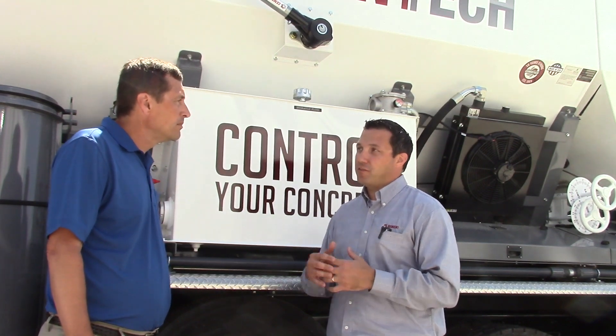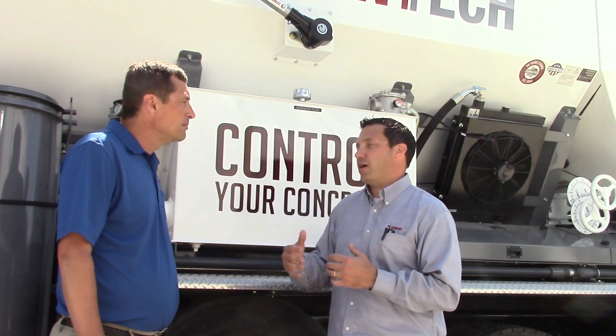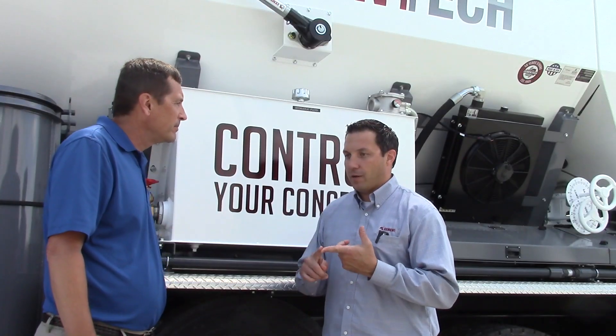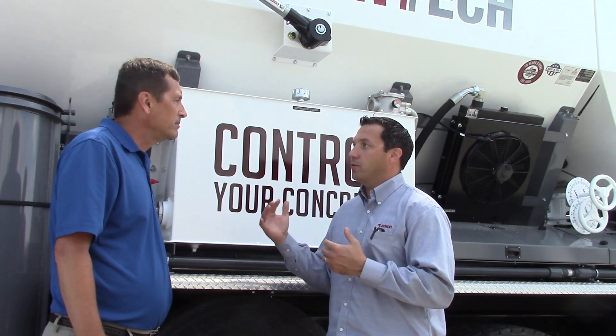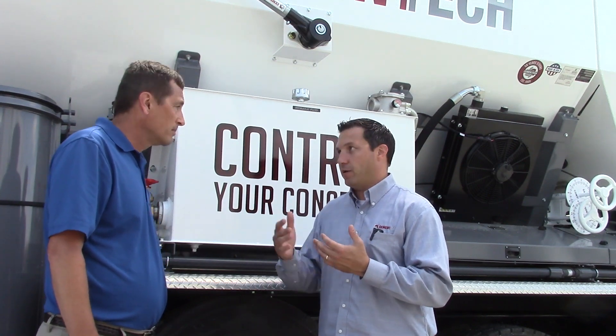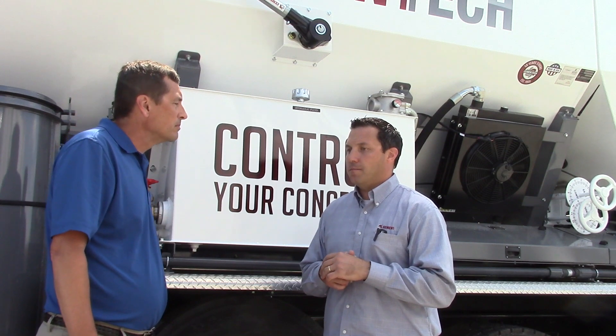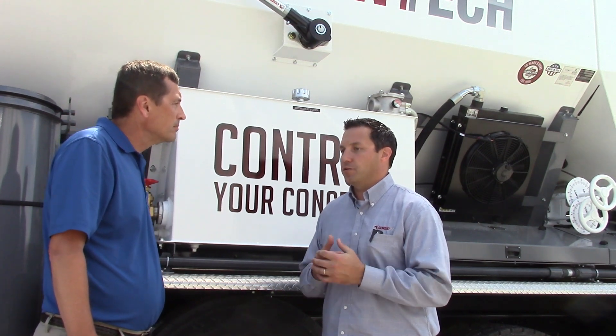Typical ready mix would potentially have to send a whole other drum truck out with a different slump of concrete. The benefits from an economic standpoint — being able to reduce your material costs — and from an environmental perspective: less water, less waste, less emissions. It is a complete solution.